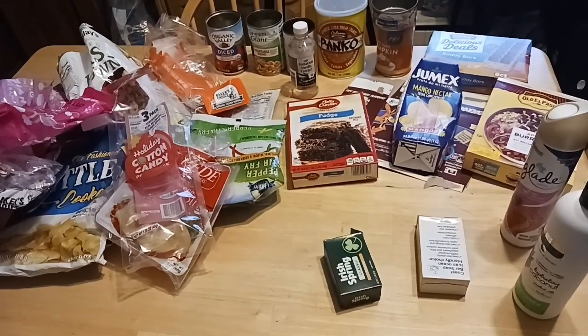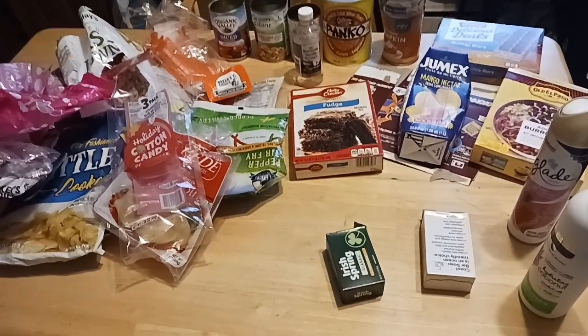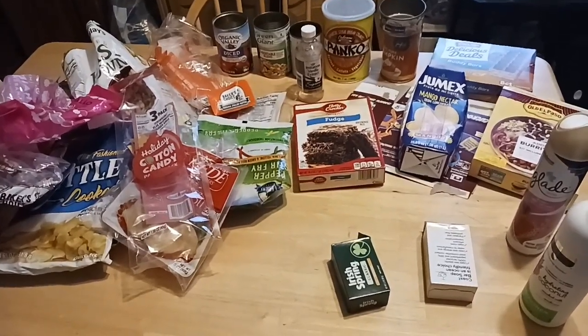Hey everybody, this is Let Us Eat. I'm Suzanne Rodoy and welcome back to my channel. If you're new, thank you so much for dropping by and checking me out and clicking on my link. This is Dollar Tree Empties.